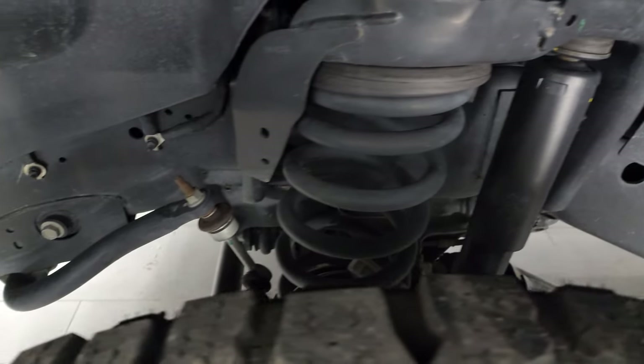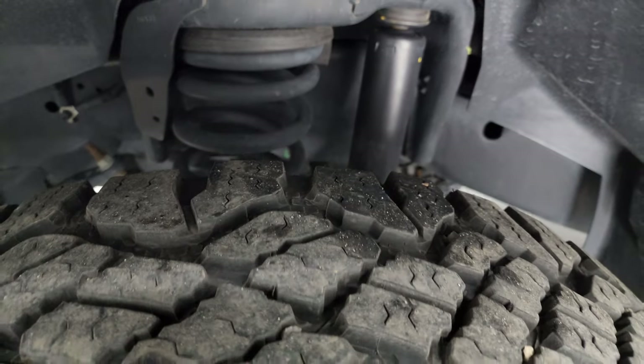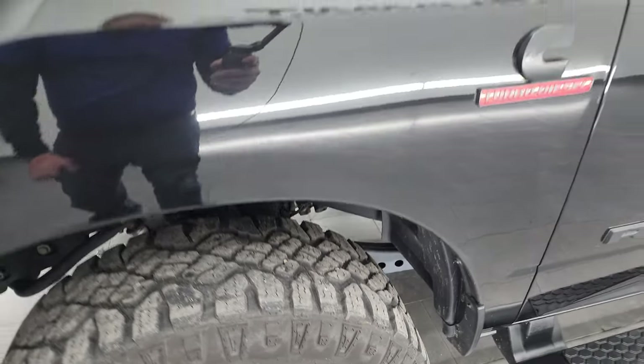The frame and underbody is extremely clean on this truck. This is a one owner, clean title history, clean Carfax, and it said that it was always owned in Idaho.